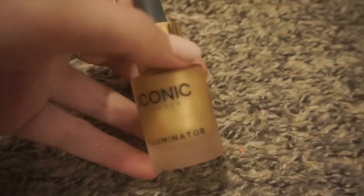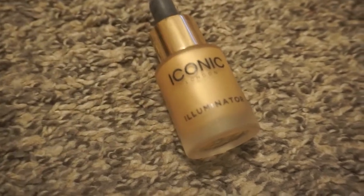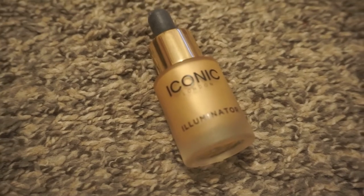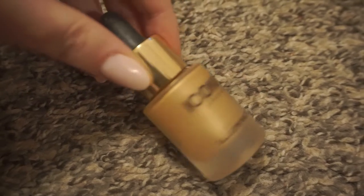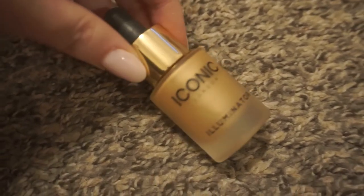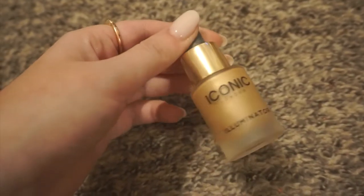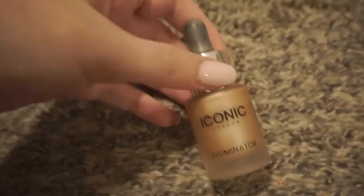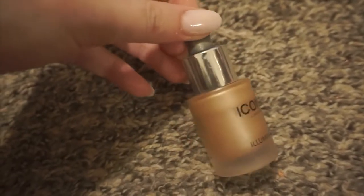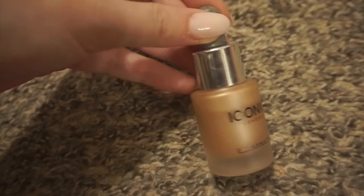Next is this gold Iconic London Illuminator — I actually have this in the original as well. I'm going to be decluttering this gold one because I use the original one but I don't really use the gold one too much. I feel like it's going bad. It's still good, so I'll probably sell it — but honestly it's only good when I'm tan. The original I love. This is the original right here — I like this one for my actual skin tone and I've used a lot of it, so I'm going to put the gold one in my Shop My Stash bucket.